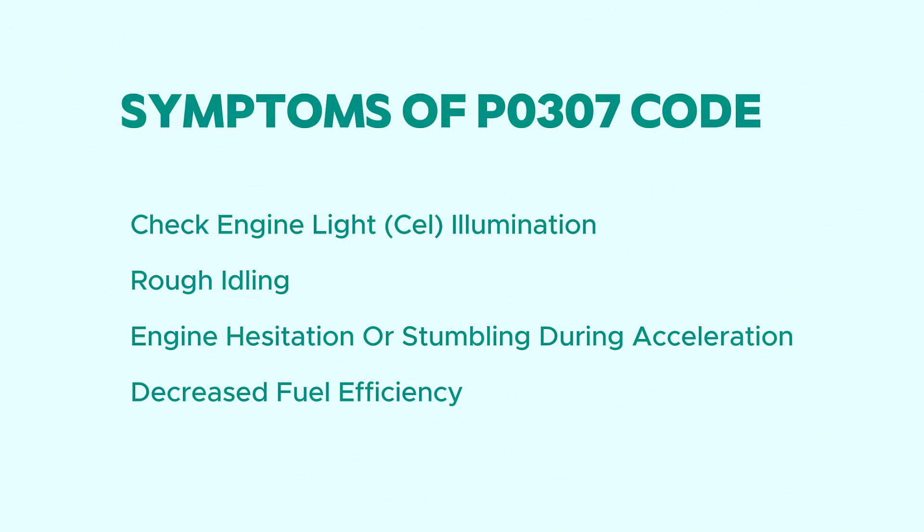Symptoms of the P0307 code include: check engine light illumination, rough idling, engine hesitation or stumbling during acceleration, and decreased fuel efficiency.